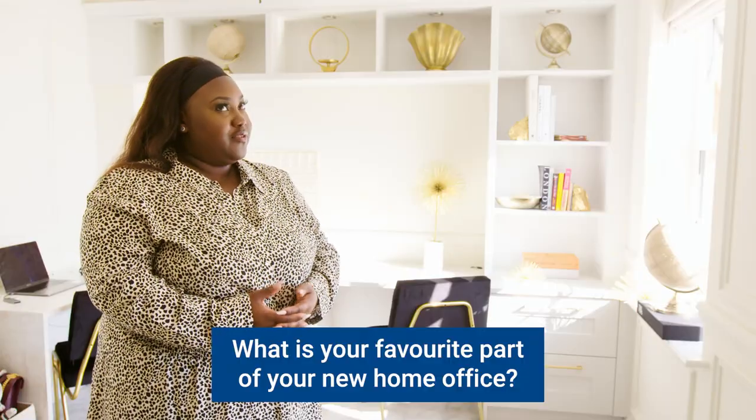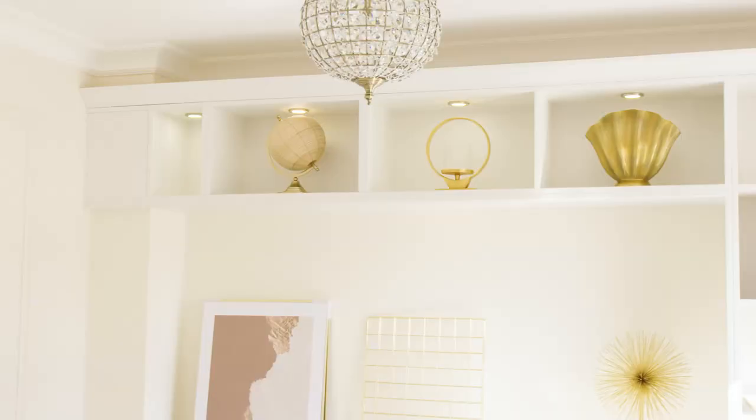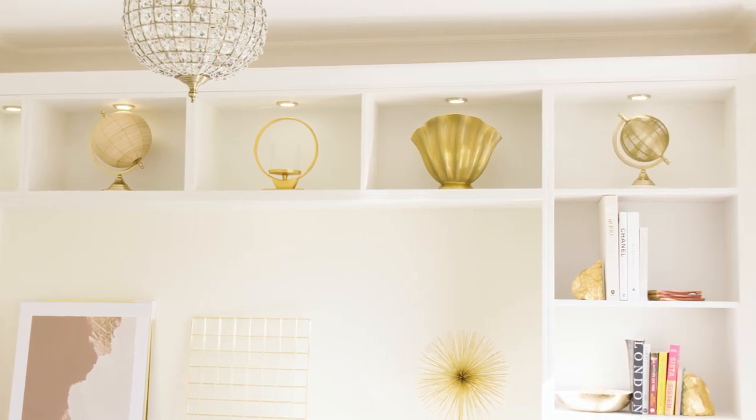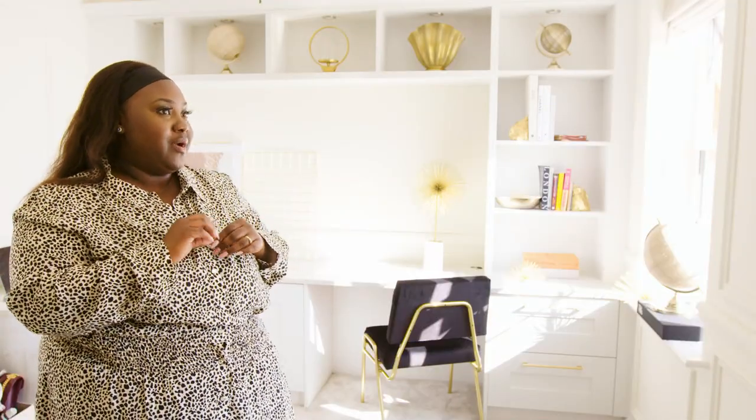My favourite part of the home office is the light — the spotlights underneath the top shelving. I love it because even at night, I don't like to put on the main light. I like to have that because it's a bit of a cosy light. And it just lights up the space — my ornaments and little art bits inside quite nicely as well.